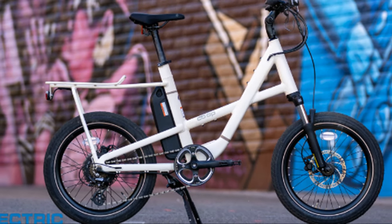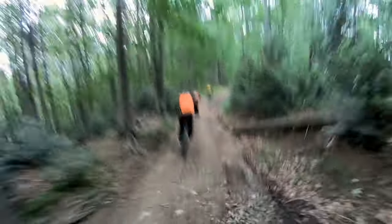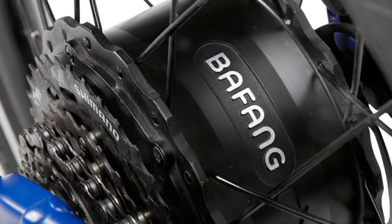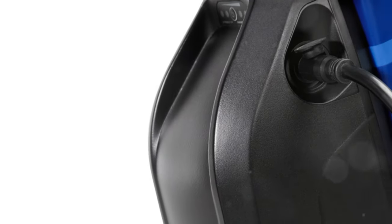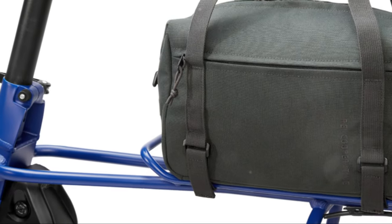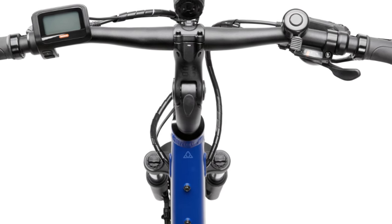Up next, we've got the Co-op Cycles Generation e 1.1, and this bike is all about versatility. It can handle pretty much anything you throw at it — commuting, cruising on the bike path, tackling some light trails. One of the things that makes this bike great is its powerful 350-watt Bafang motor and long-lasting battery. You're looking at a 30 to 40 mile range on a single charge, even if you're tackling some hills. The Co-op Cycle also comes with an integrated rear rack, perfect for carrying groceries or gear.